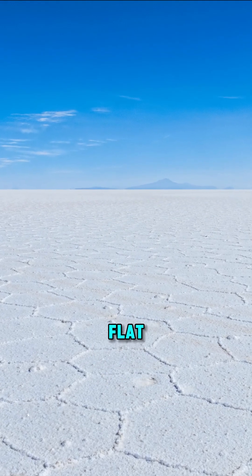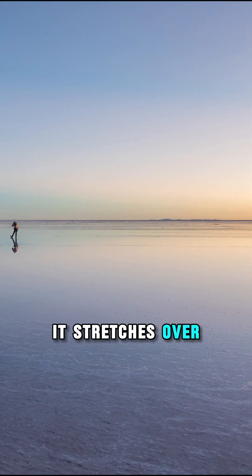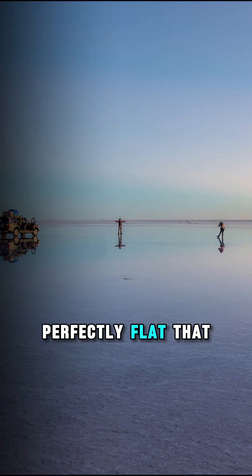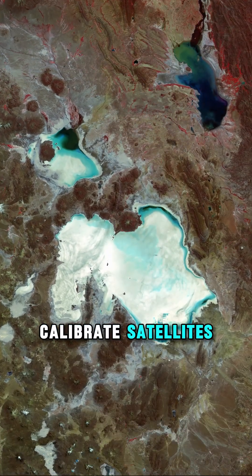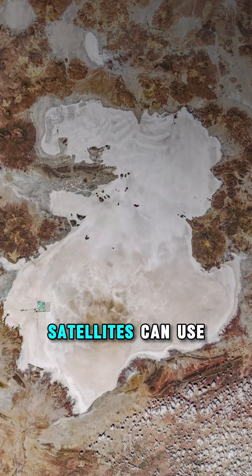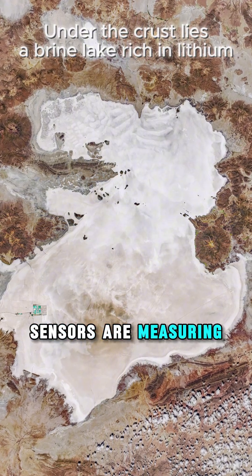This is the world's largest salt flat, Salar de Uyuni, Bolivia. It stretches over 10,000 square kilometers, and it's so perfectly flat that NASA uses it to calibrate satellites. Because its surface is incredibly uniform and reflective, satellites can use it as a natural white target to check if their sensors are measuring Earth correctly.